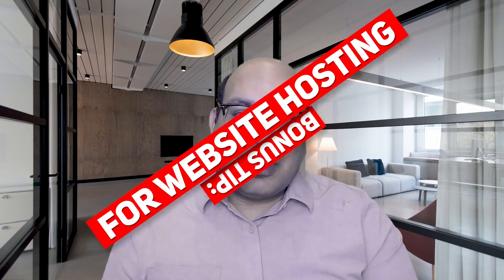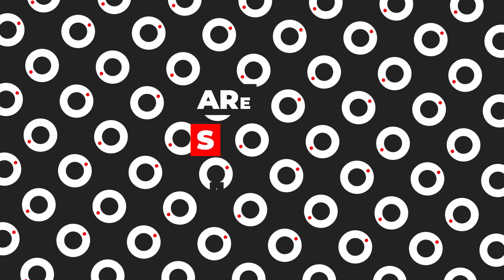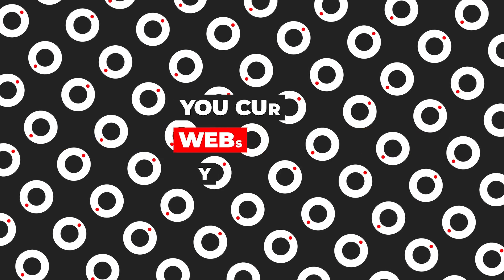Stay till the end of the video — you have a bonus tip on website hosting. So are you planning to start a website and looking for web hosting, or do you currently have a website and looking to change your current web hosting provider? Let me know in the comments, yes or no.